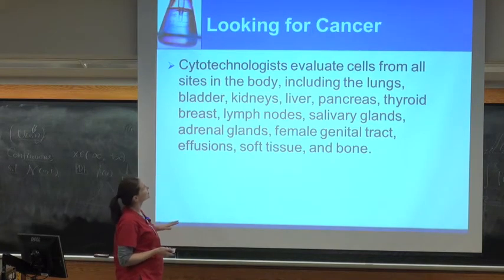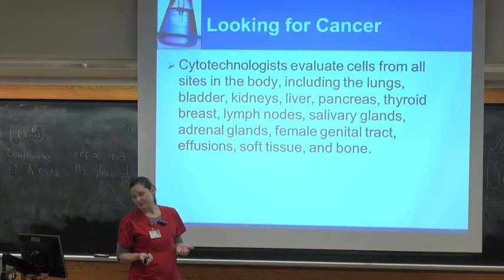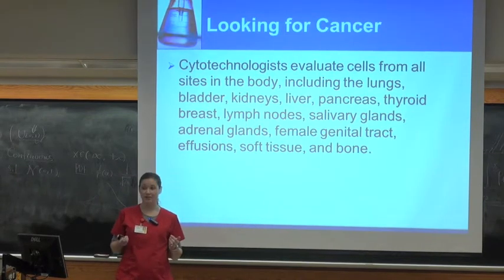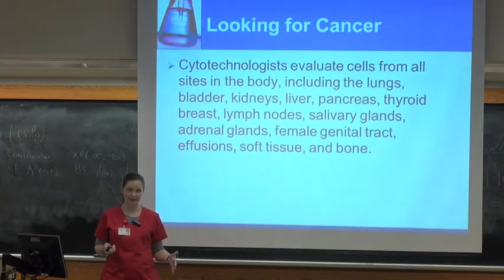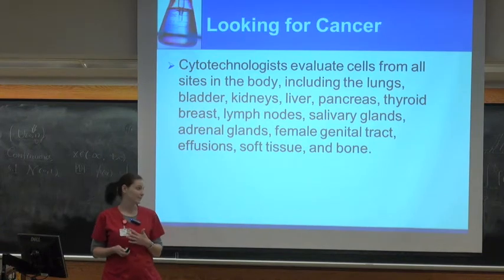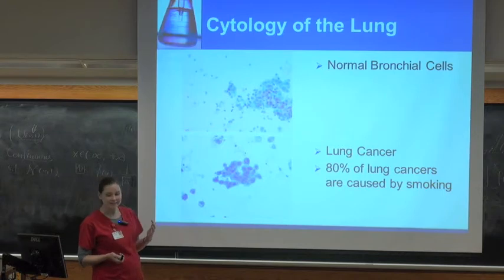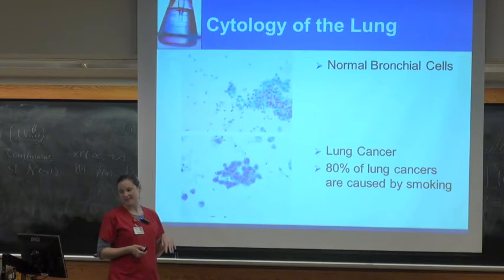Now I'll switch gears and talk about what it is that we're looking at when we're looking at the scope. Cytotechs are trained to evaluate any organ in the body. Cells from different organs look a little different and you're trained on all of that — not only organs but fluid collections like a pleural effusion in the body, or urine. We look at all of that stuff. I have a few examples here just to give you a taste of what kinds of things we see every day.